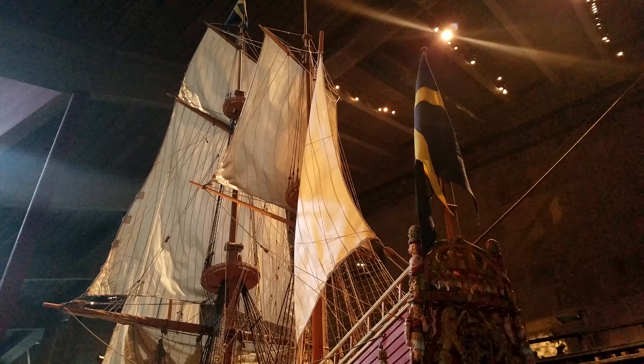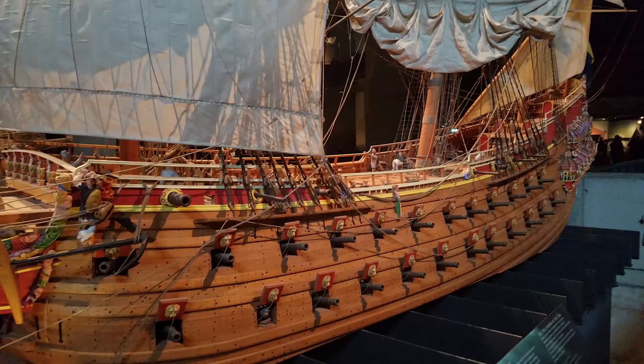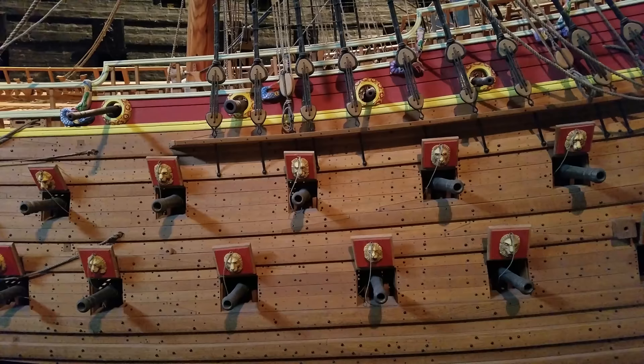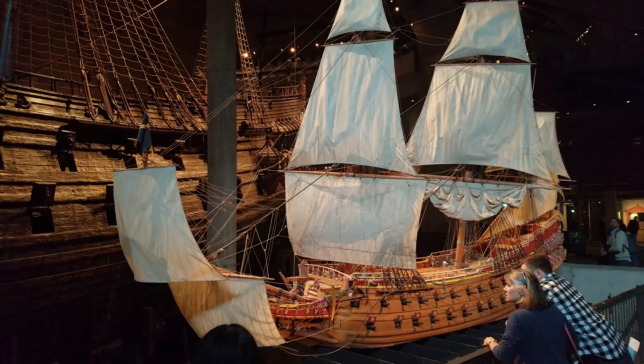Directly behind me is a 1-to-10 scale model of the Vasa. This model was built from 1985 to 1990, but the colors weren't added until 2008 because it took 12 years of researching the different pigments and styles of color used on the real Vasa before they could color the model accurately. The colors are amazing on the model and really give you an idea of just how beautiful this ship would have been when it was built and when it briefly floated in Stockholm Harbor.